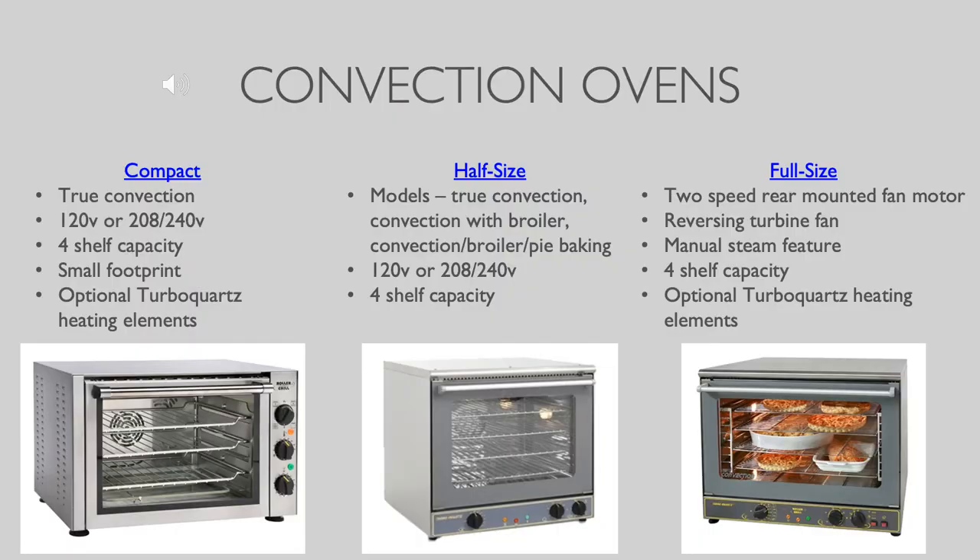Equipex ovens come in compact, half and full sizes, all with four shelf capacity. Regardless of its size, each oven offers high capacity in a small space. Whether the function needed is baking, roasting, reheating or finishing, our convection ovens provide amazing flexibility and menu results.